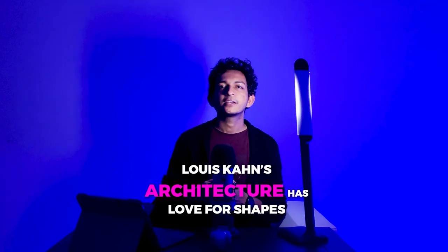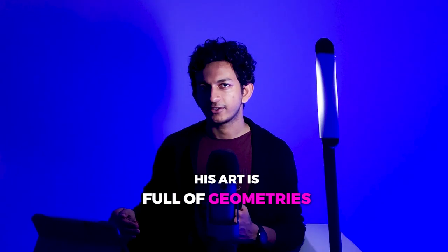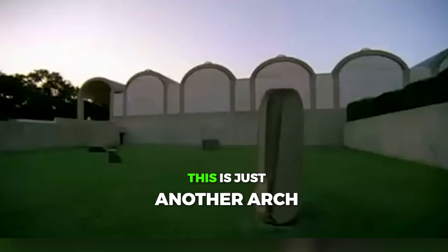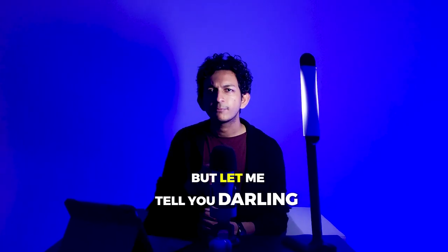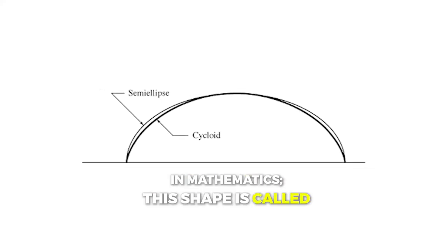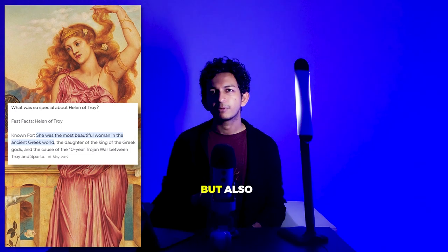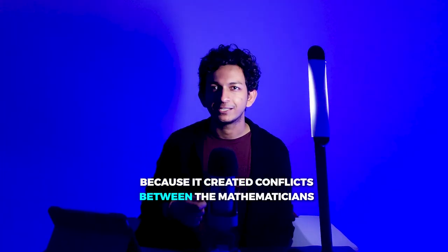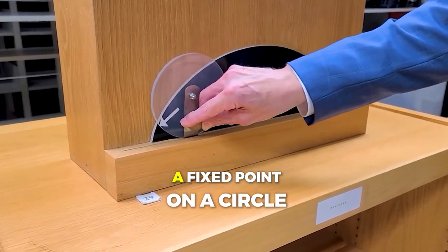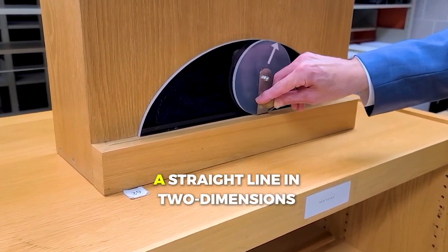Louis Kahn's architecture has a love for shapes — one can say his art is full of geometries. In the Kimbell Art Museum, on the first glance of the vault one would think this is just another arch. But it is more than that. It's called a cycloid. In mathematics, this shape is called the Helen of geometry, not just because of the beauty alone but also because it created conflicts between mathematicians. A cycloid is an elongated arch that traces the path of a fixed point on a circle as the circle rolls along a straight line in two dimensions.